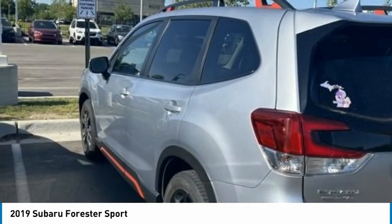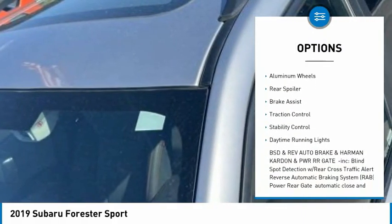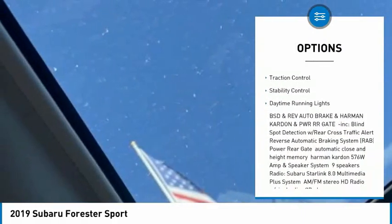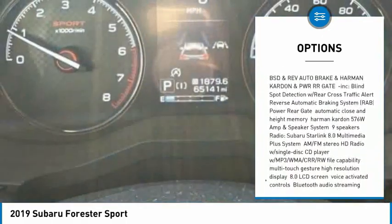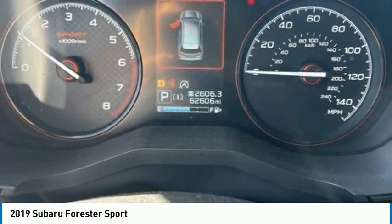Here are some of this vehicle's great options: tire pressure monitor, panoramic roof, all-wheel drive, heated mirrors, aluminum wheels, rear spoiler, brake assist, traction control, stability control, and daytime running lights.